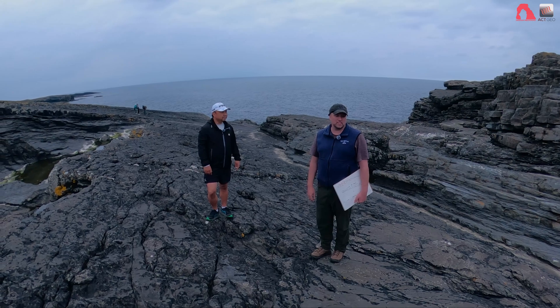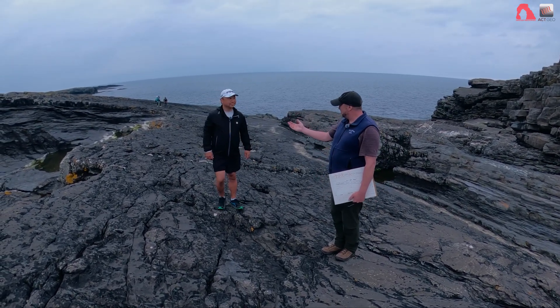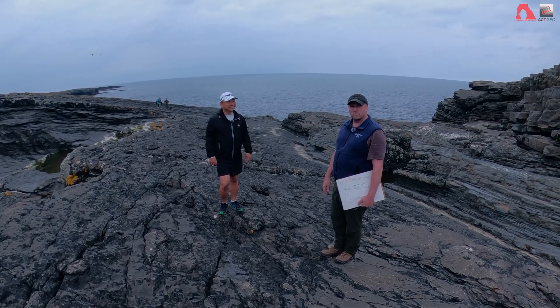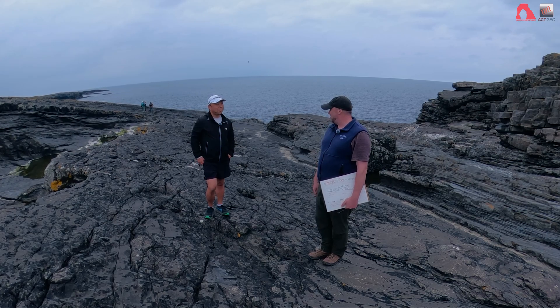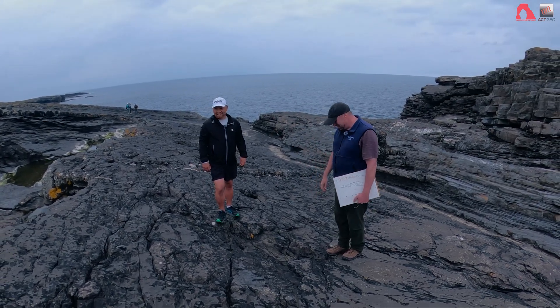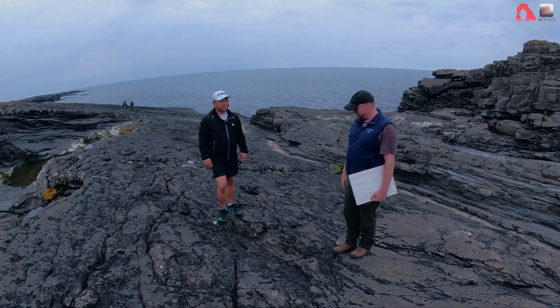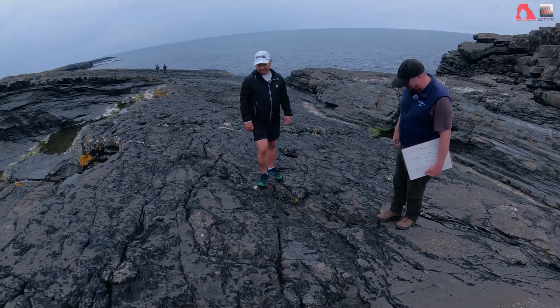We're on another outcrop in Ireland, in the Carboniferous Ross Formation, and I'm joined here by my good friend Ning, guest for the day, former petroleum engineer, former CEO, and now retraining as a geologist — so upward career trajectory, I think. Ning is a keen observer of the subsurface as well, so I want to make a comment or two about what you see on the surface we're standing on.